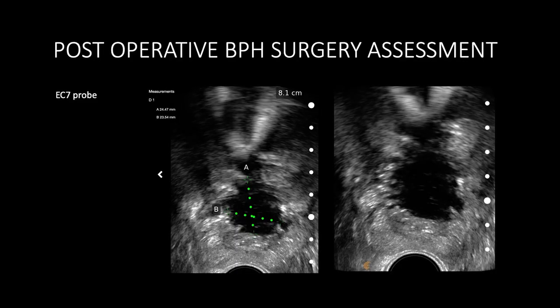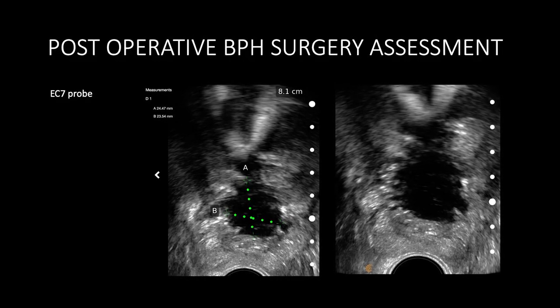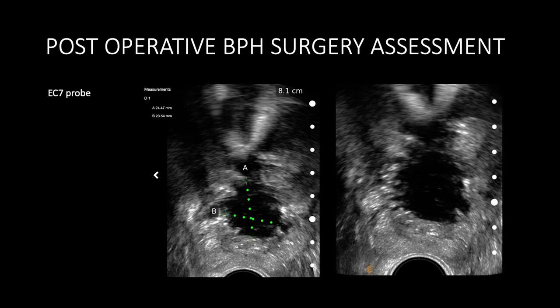During surgery and training with residents, we want to know: did I get all of the tissue for obstruction? Did I remove most of the transition zone? At the end of cases, this is a nice educative way to assess the quality and integrity of the work done. We can demonstrate the defect and its size quite quickly to evaluate how our residents performed with tissue resection.